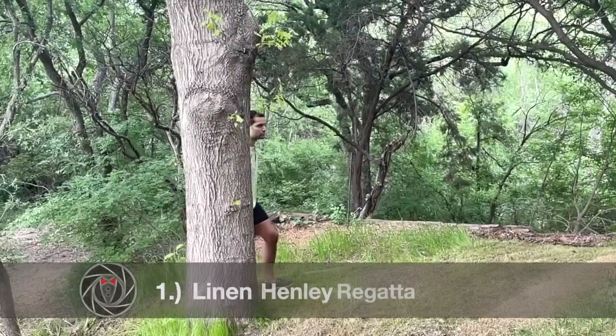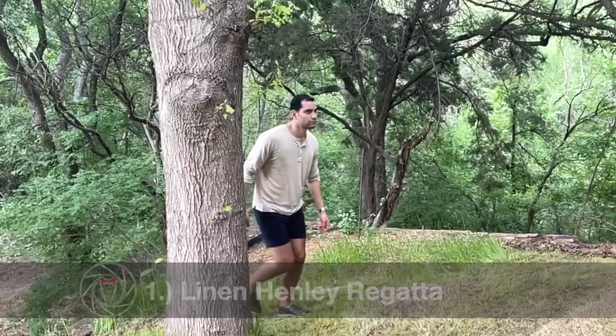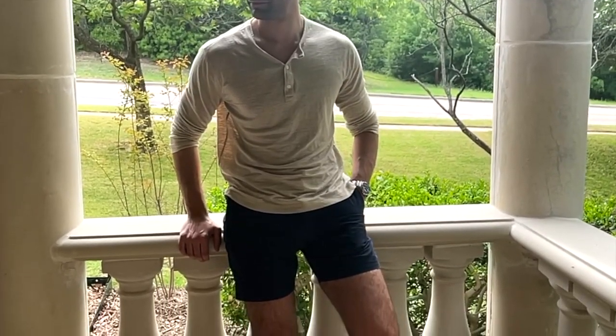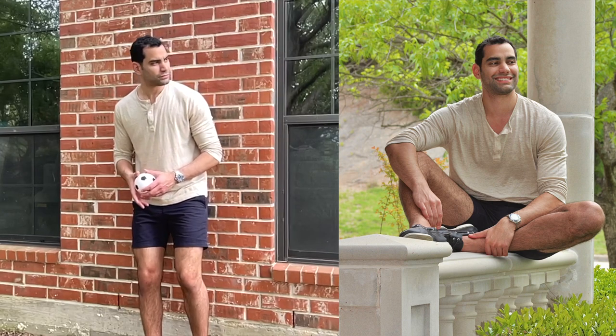Searching back into popularity, the Henley shirt dates back to 19th century England during Royal Regatta rowing competitions, and resurfaced in the 70s as acceptable casual wear. Henleys are bold, masculine, and incredibly comfortable. This summer, find yourself a Henley in linen fabric. Linen will be ultra light and will wick away moisture.